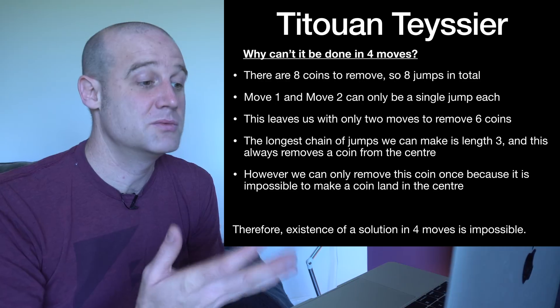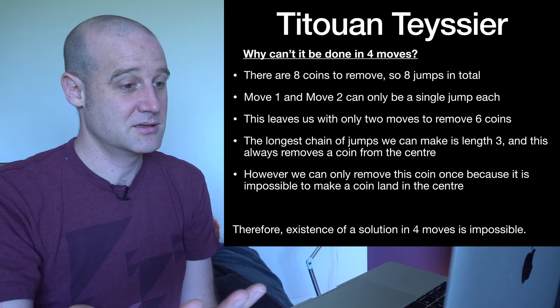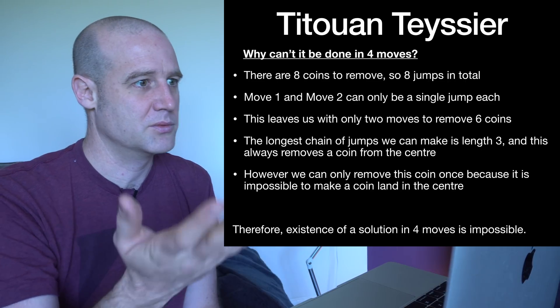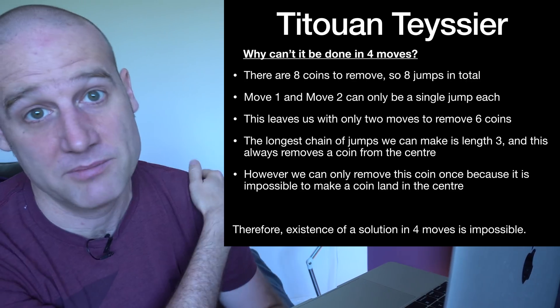So the best you can do is one long chain, which rules out four moves and makes five technically the most efficient. Five is a possibility, and then you do an existence proof — you show here's one that's five, and that proves five is optimal. Great work there.